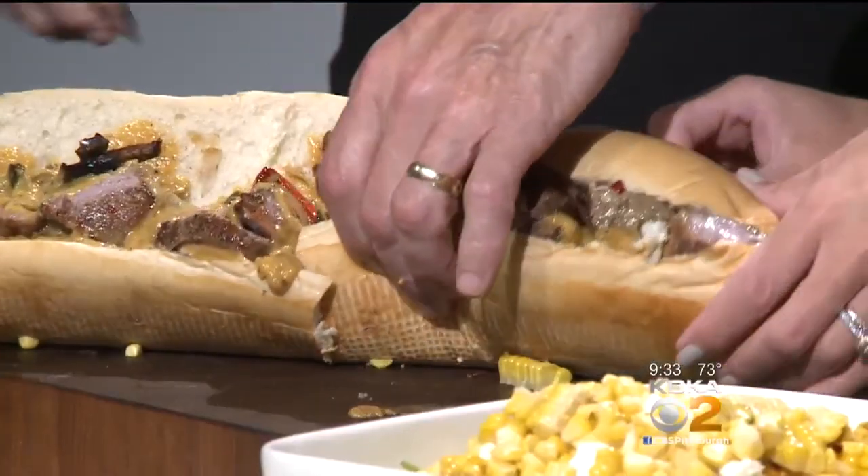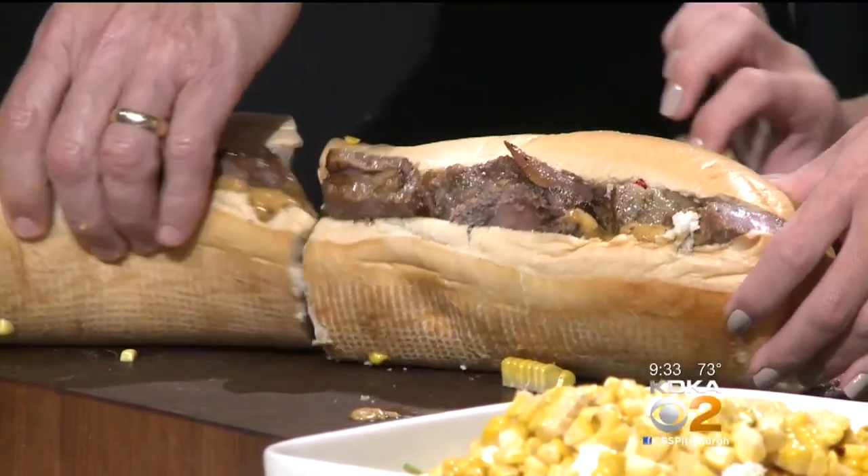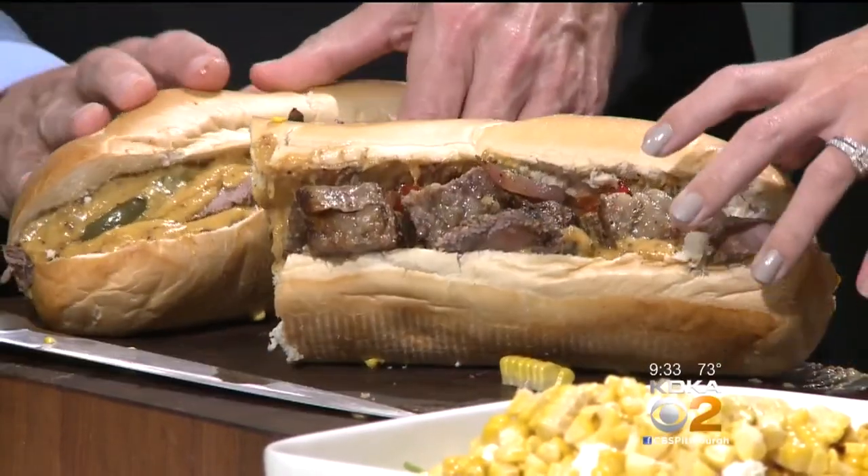You guys can split it right in half — everybody takes a big bite and then takes a big nap. Two things coming up for Don's: we have our anniversary sale coming up on the seventh, eighth, and ninth. And we're opening up our seventh location in Irwin. I'll be there grilling it up, doing all kinds of fun things. We're going to have a ton of celebrities and people come in — it's going to be a super fun time.